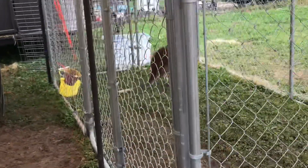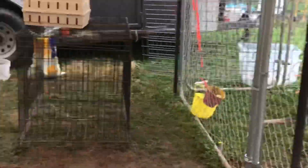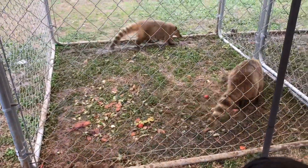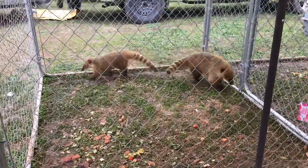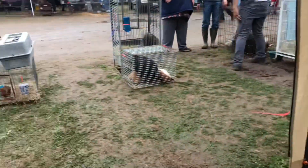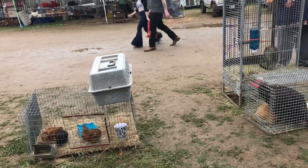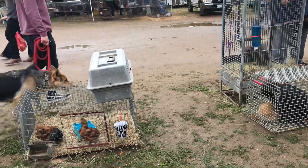Look at the kangaroo! Oh my gosh, there are a lot of animals here. What are those? Look at the turkey — there they are. Look at those, they are beautiful. Don't worry too much because we are going to the turkey pine.